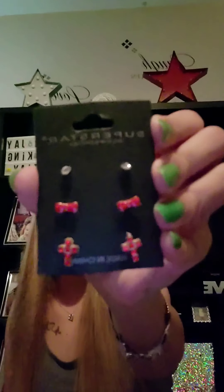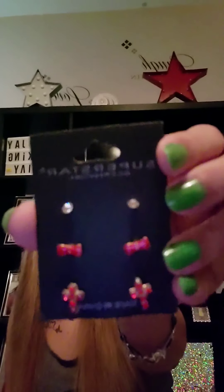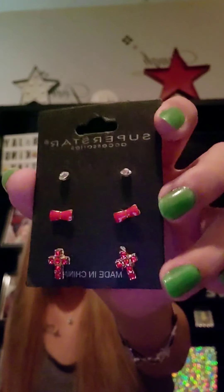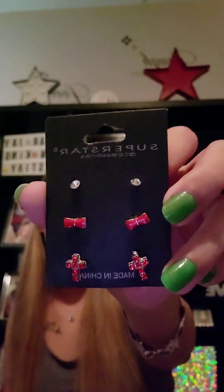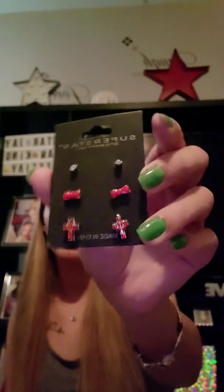Oh this is cute — this one you get three pairs of earrings, and it's my favorite color red. We just have some little diamonds at the top, some little red bows, and then little red crosses with some jewels. Those are actually cute — it's my favorite color so I'll probably keep these. They're just kind of really small, but those would probably be good for the second hole. Definitely like those.